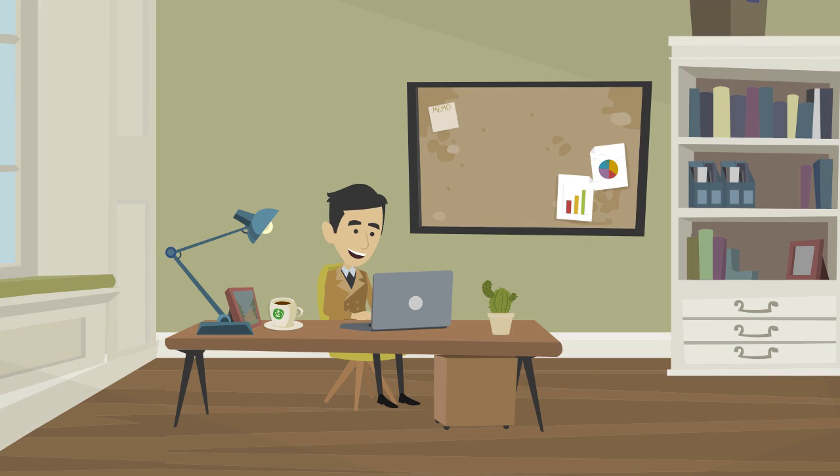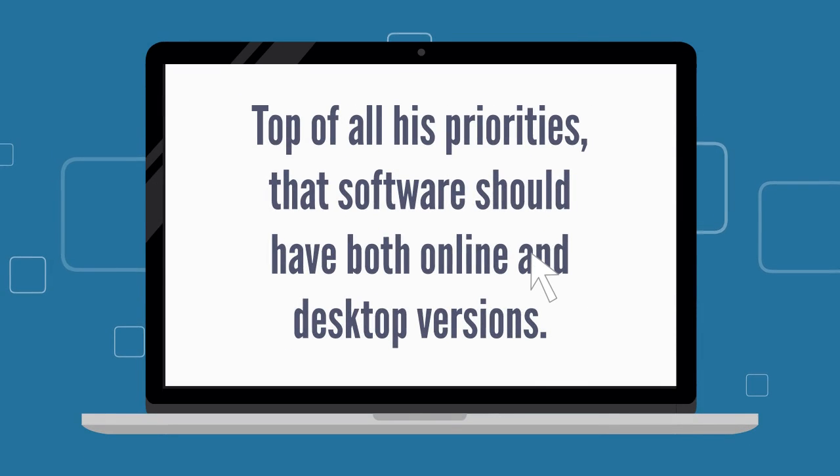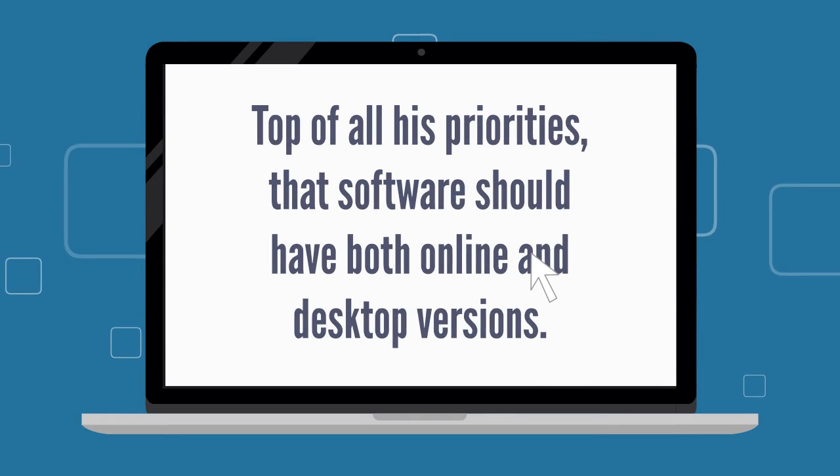He wants his unit to set up in various other regions too. He also wants that software to enable him to add custom ingredients as needed. Top of all his priorities, that software should have both online and desktop versions.